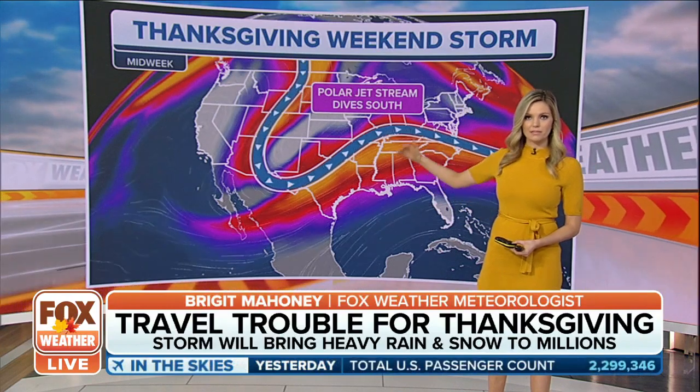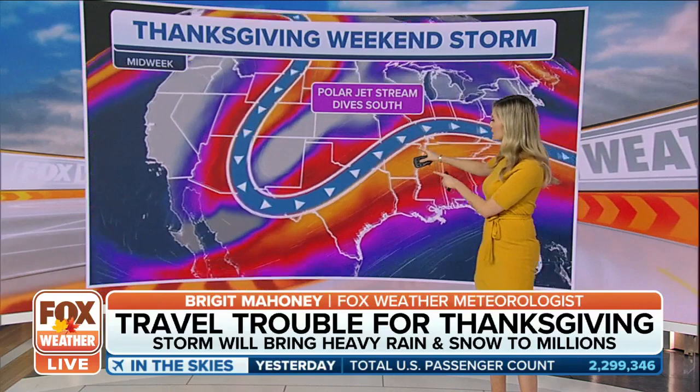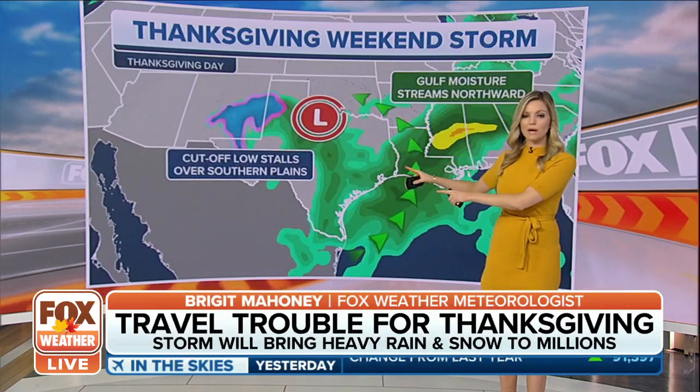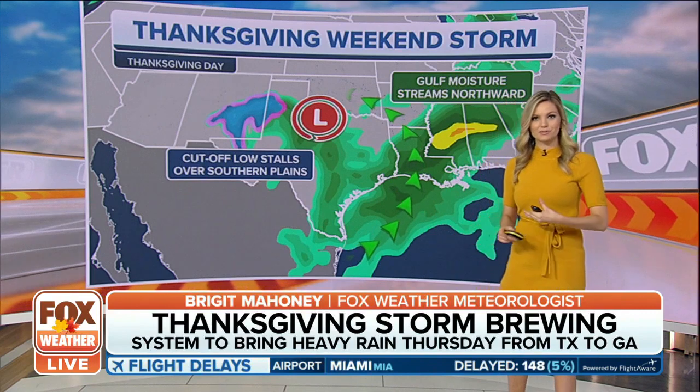Because of this, look at that increase — that lift in the jet stream. The dip is still out to the west, south of the Rockies. That area of low pressure is starting to develop pretty much as we speak, winding off to the south and bringing in the moisture from the Gulf.